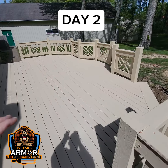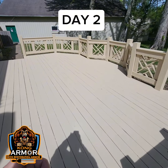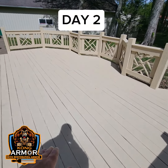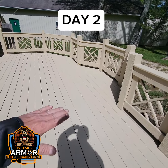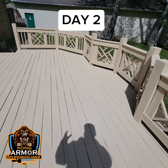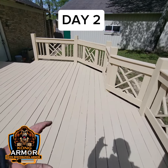We call it Lifetime Deck Armor because it's locally-backed, lifetime limited warranty, and a lifetime service promise. Kong Armor fills in cracks, knots, voids, nail and screw entry holes — that type of stuff. It locks down peeling deck paint, disintegrating flaking stains, and rebuilds the surfaces of old weather-worn deck systems.